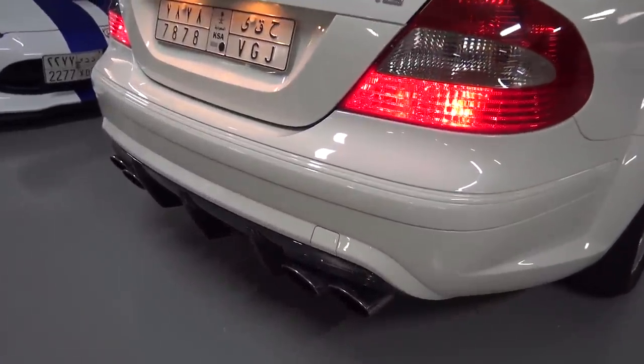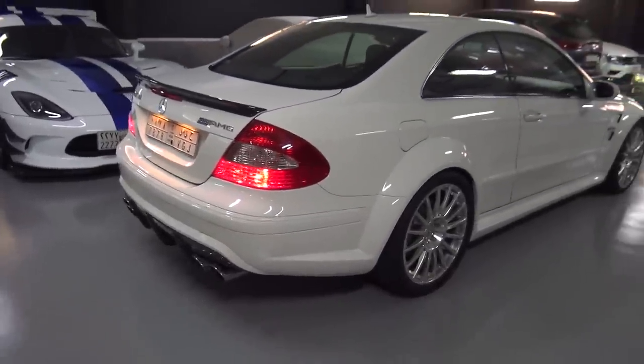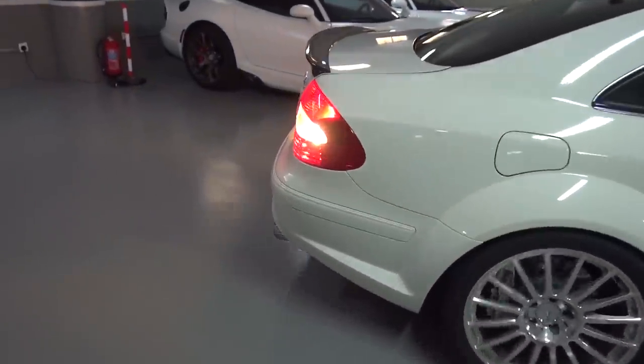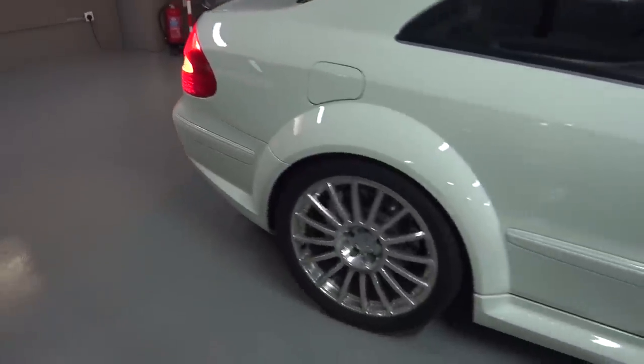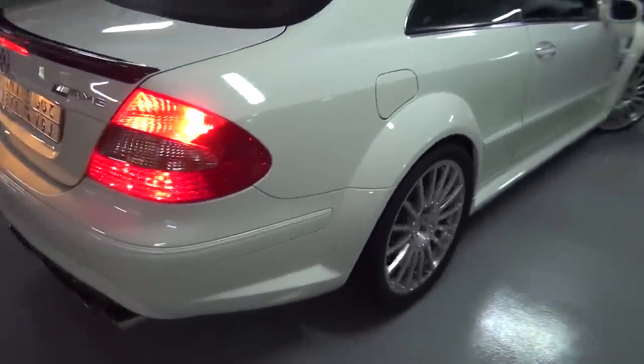It sounds quite different to the C63 and the SLS, despite being based on effectively the same engine. Let's get this pulled outside — this sounds fantastic, burbling away in the garage. Those chrome multi-spoke wheels look the part. They suit it very, very well.